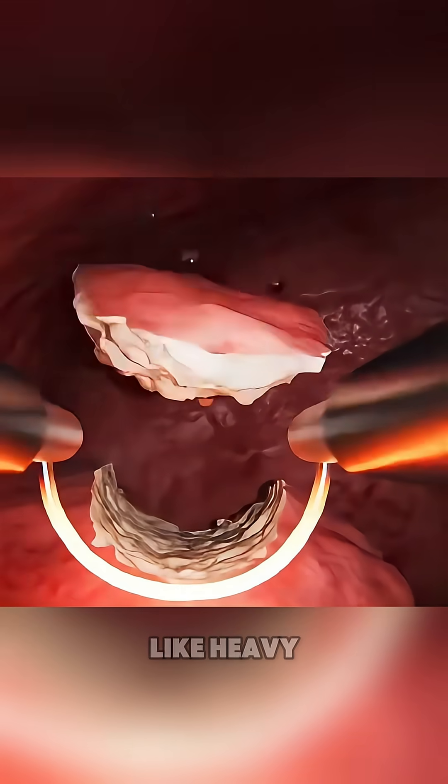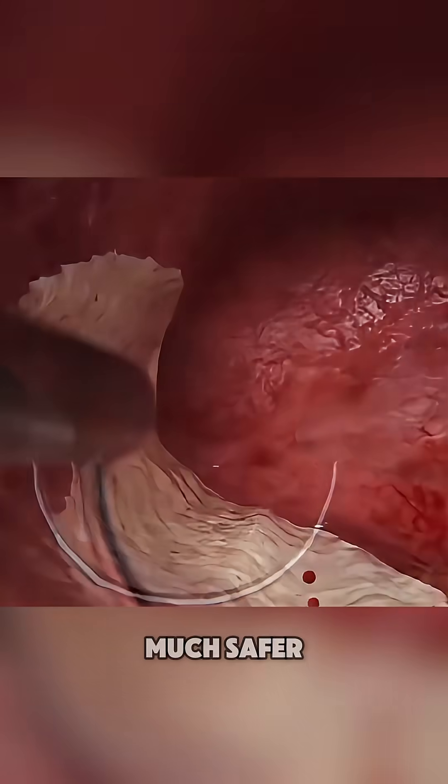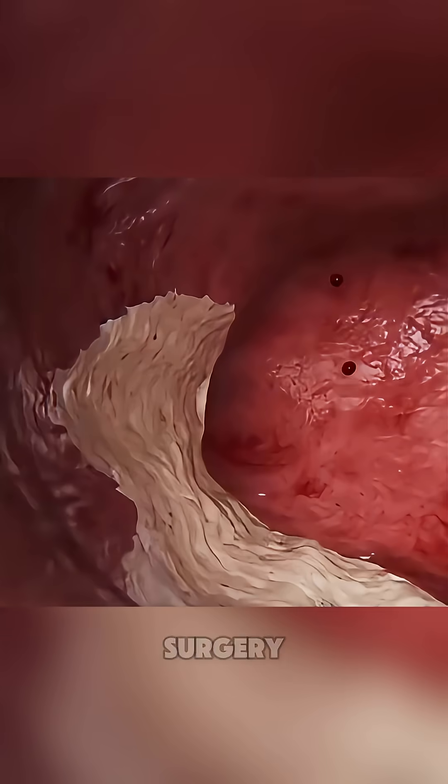This procedure helps relieve symptoms like heavy bleeding, pain, or infertility. And it's much safer and faster than traditional surgery.